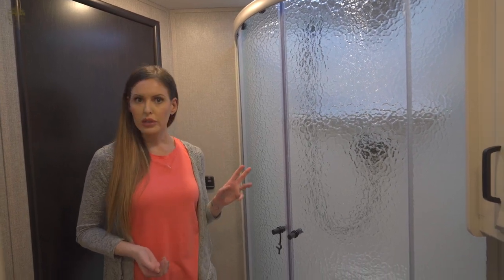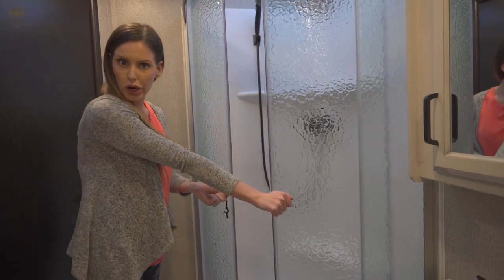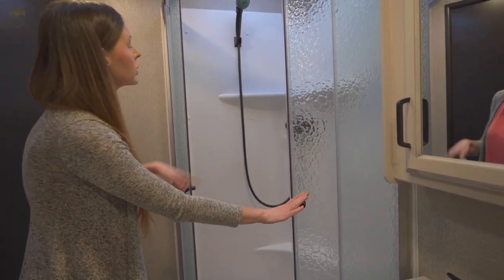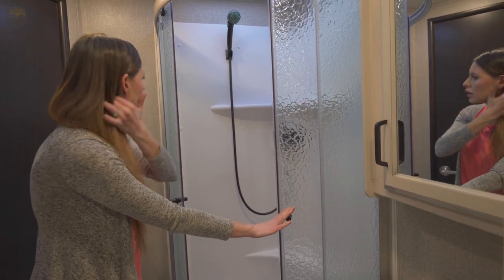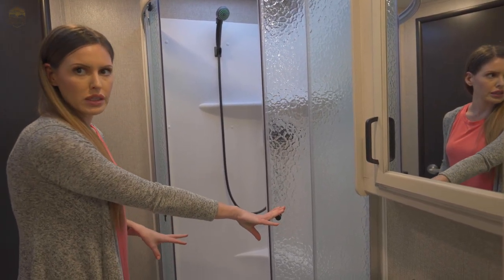My favorite part — the shower. It's a very spacious shower for an RV. Double doors here, and you have your skylight up top. Really nice and roomy shower for us as well.